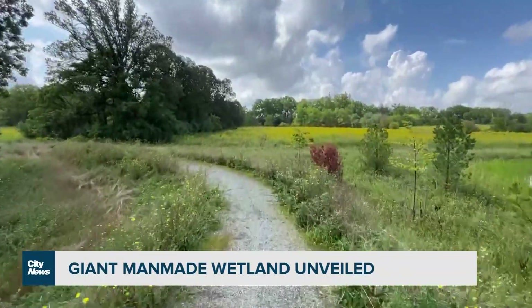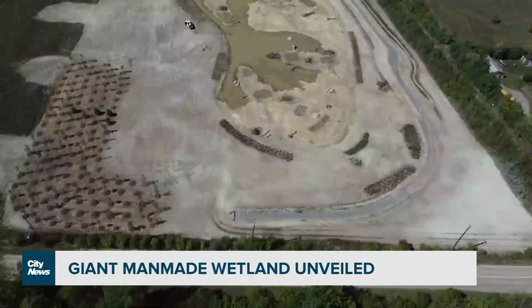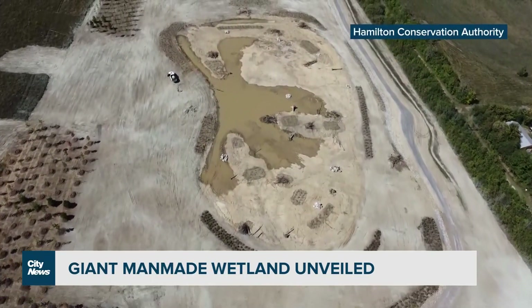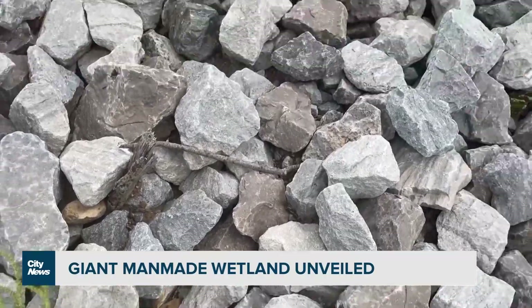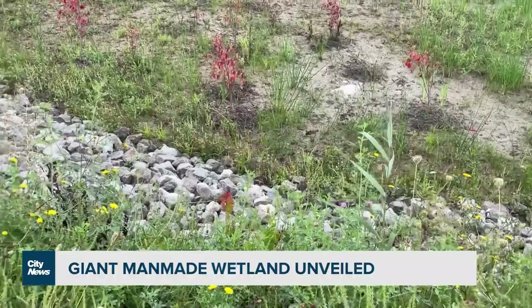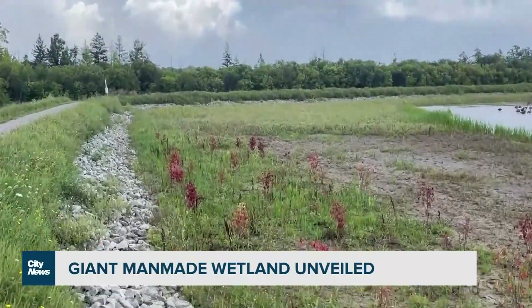At one point, most of this was used for agricultural purposes. It's taken since 2014, when the idea was first considered, to find suitable property, acquire funding and the land, then design and build the site. Now a series of berms largely hold the water on multiple levels of the property, enough to fill about 88 Olympic-sized swimming pools, preventing flooding in downstream urban areas.